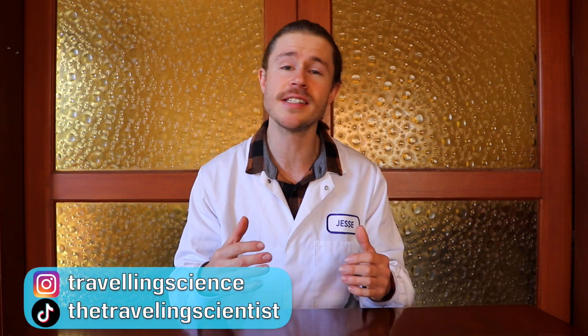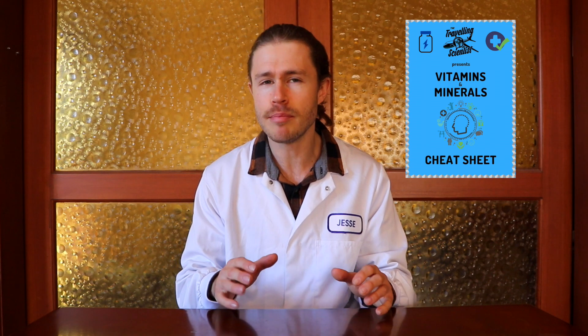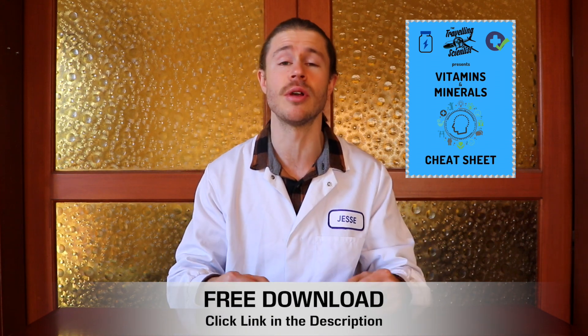G'day there, I'm Jesse Kurova, Travelling Scientist, and after spending years studying Pharmacology, I'm here to help you live smarter, happier and healthier lives. Recently I created a video about getting a blood test to check your vitamin, mineral and hormone levels. In this video I'm going to help you understand the results of your test. I've also made a cheat sheet that simplifies all your essential vitamins and minerals and how to balance them to maximize your health. That's totally free — you can download it from the description just down below.